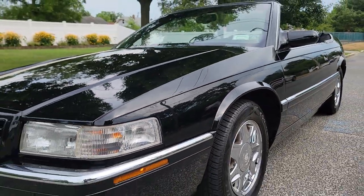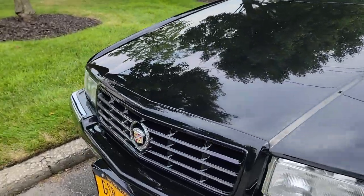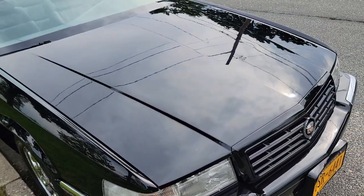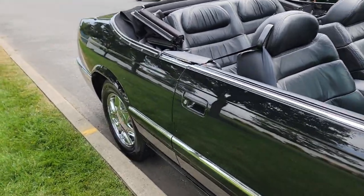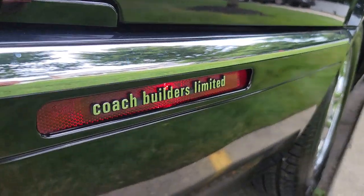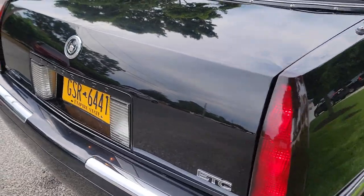This is the 1995 32-valve Northstar — they run great. Beautiful paint. Hard to find car right here, especially with low miles. Coach Builders Limited probably sold 20 to 30 of these over the years.